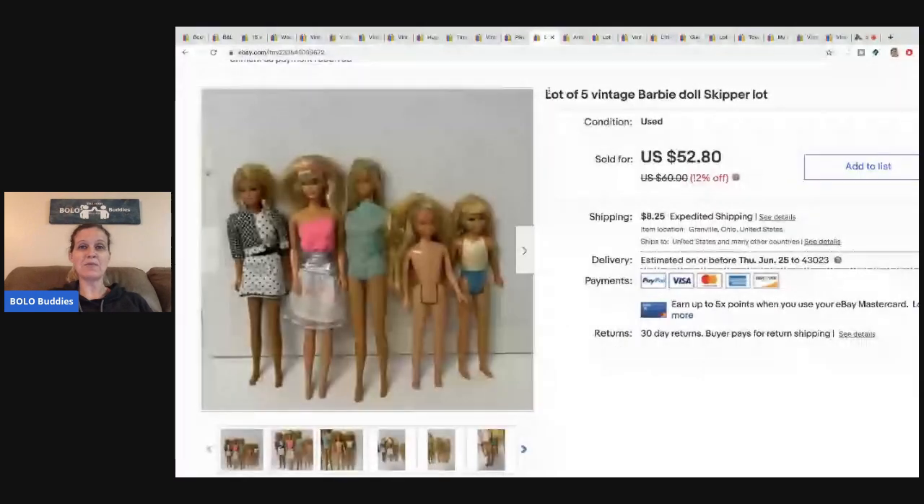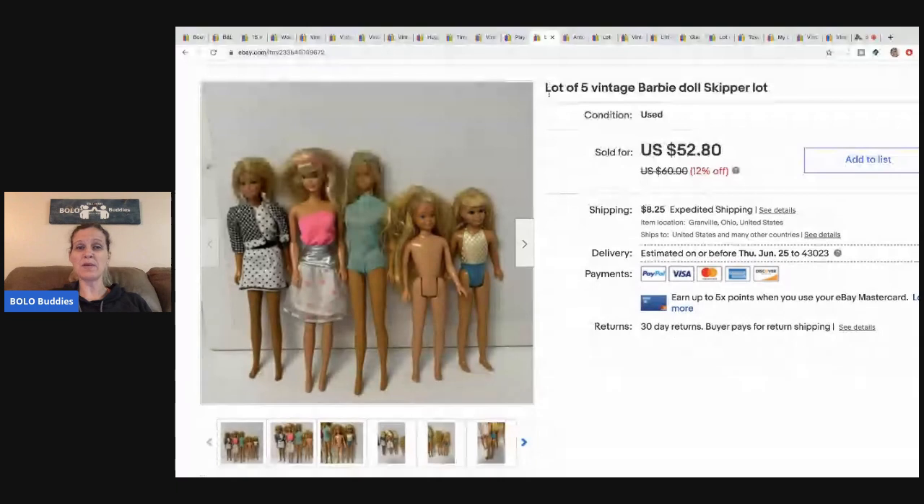The next item are these Barbies. These came from a garage sale — a whole bunch of Barbies — and I've sold some of them individually and some in lots. I can't remember what I paid for all of them, but I got a good deal because I bought all of them. I sold this for $52.80 and the buyer paid shipping.